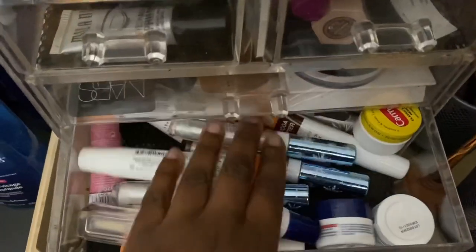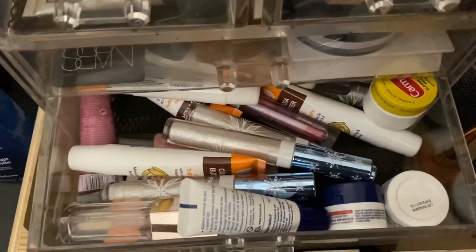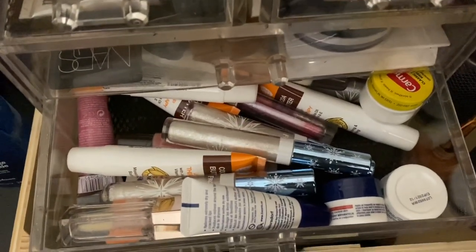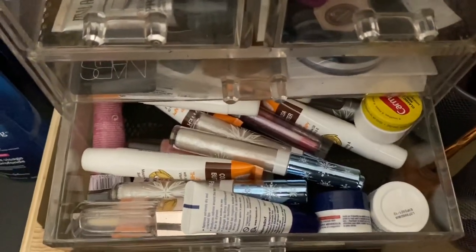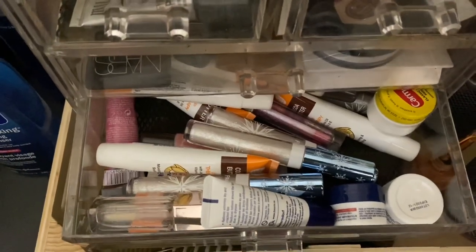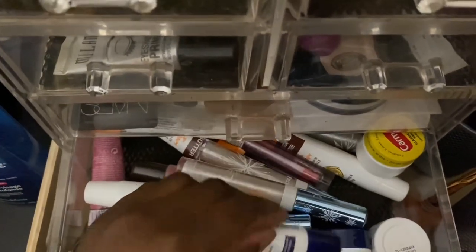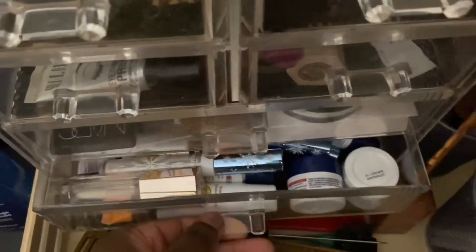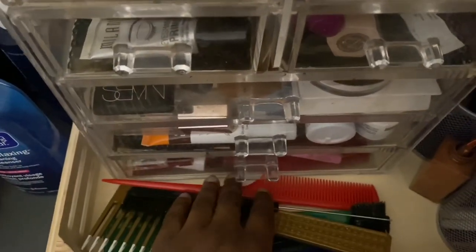I love lip gloss. As you can see, this is not the only area I keep my lip glosses — I have a bunch everywhere in this room. I just continue buying different ones because I like shimmery ones, clear ones, tinted ones — everything about lip glosses I love. But you would never see me wearing lipstick. I tried it one time and it was the worst thing ever for me — I looked so bad in it. So I'm never doing that again.